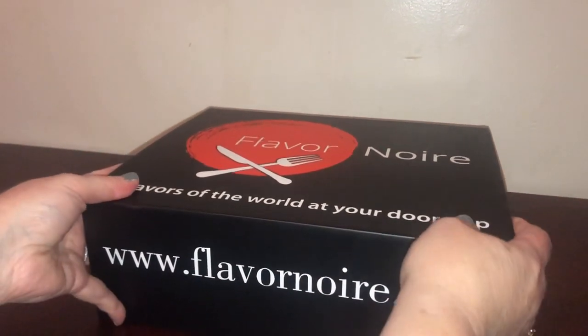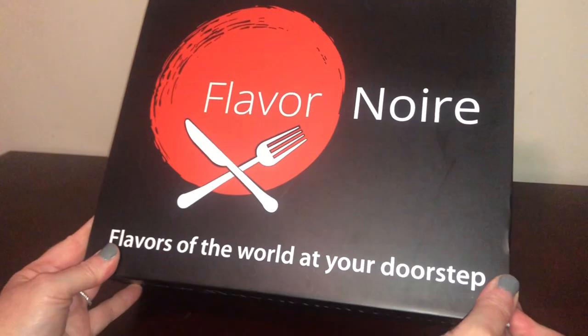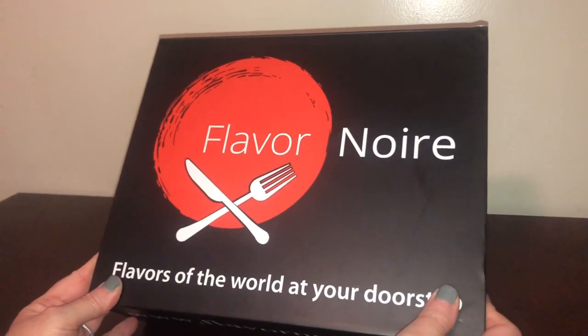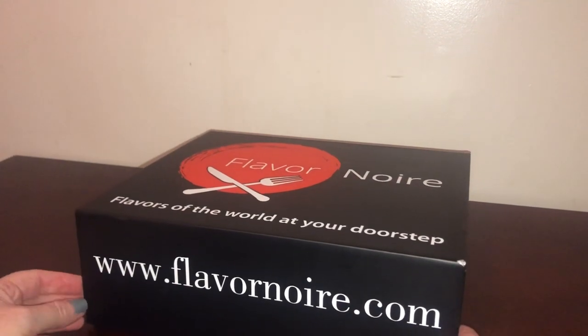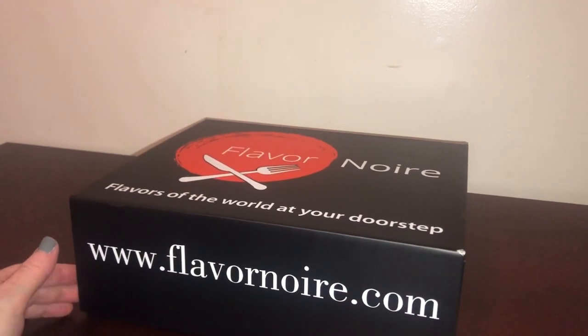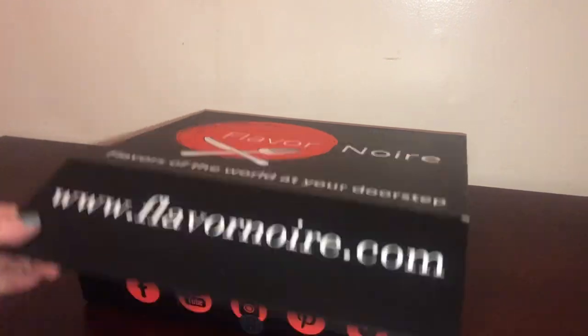I have to say this is an absolutely amazing subscription. Their boxes are always so packed, with so much detail and work put into them. Let's check out and see where we're traveling to this month.